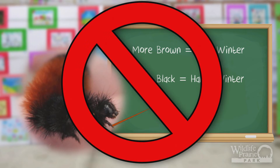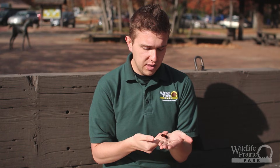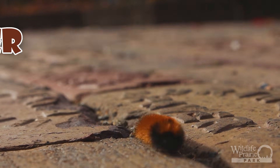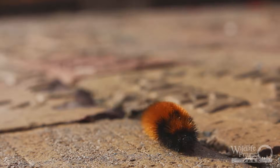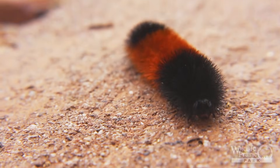This has yet to be proven accurate. However, the brown to black ratio does tell us one thing about the woolly bear caterpillar: it can help determine its age and how long it's been feeding. There are also several different species of this caterpillar, and the brown to black ratio on different species can also help you determine which species it is.